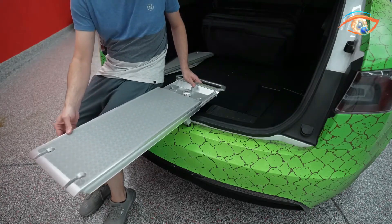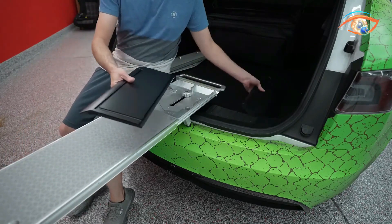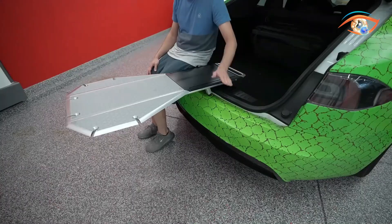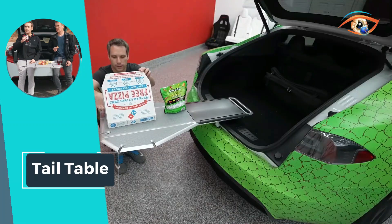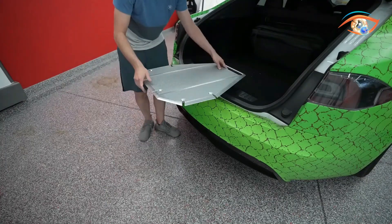With seating space for 4 to 8 people, it combines practicality with versatility, supporting up to 200 pounds at the base and 25 pounds at the edge. Tail Table is the ultimate solution for tailgating, camping, or any outdoor event, making every journey a memorable social experience.